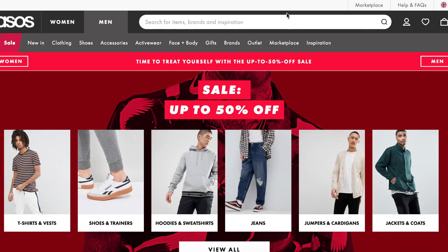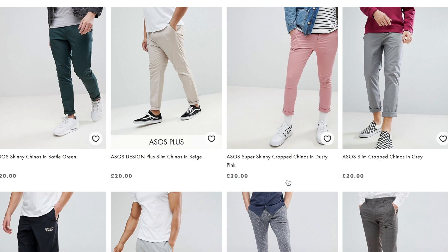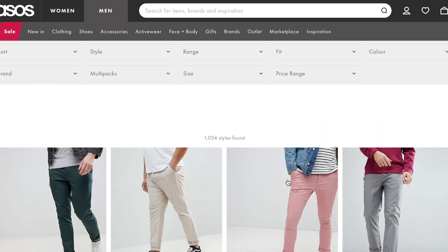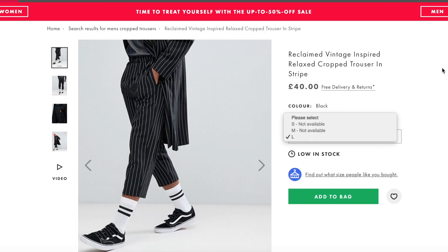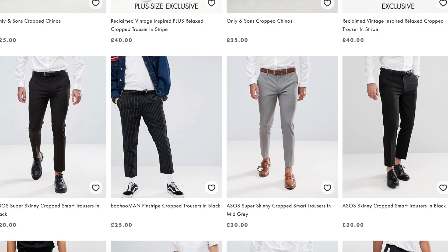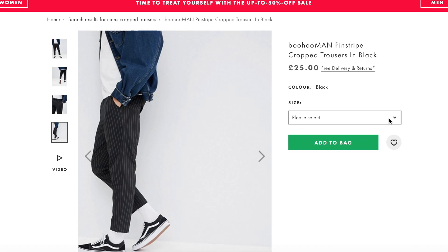First thing I'm going to start with is the pants — pants are what I'll base my whole outfit around. I'm going for that cropped, smarter pants look. It tells me there's 1,024 different items found, so I'm going to narrow this down. Men's cropped pants — these are fire but they're only in large, which kind of sucks. These ones from Boohoo, I'm kind of feeling these cropped ones in medium. I'm going to add that to the bag.